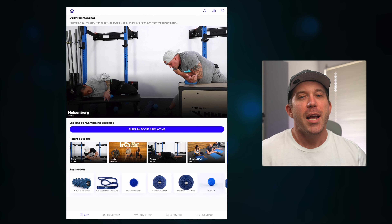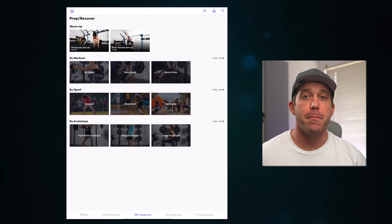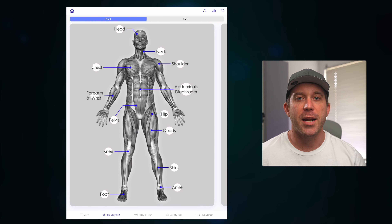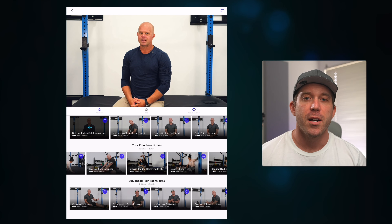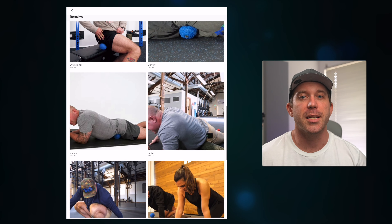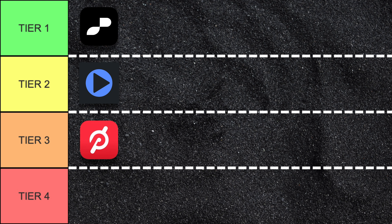The Ready State app can be a bit clunky at first compared to more polished apps like Pliability, but the filtering system is well done. There is a special section for each body part with videos on how to deal with pain or limited mobility in that area. There are plenty of prep and recovery sessions to sort through as well as general maintenance routines ranging from 10 to 30-plus minutes in length. So while the navigation isn't the smoothest, it's still well done overall and fits into tier two.